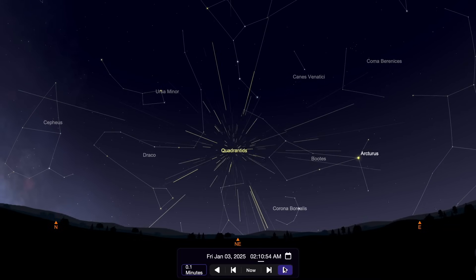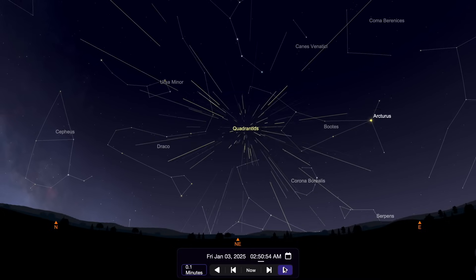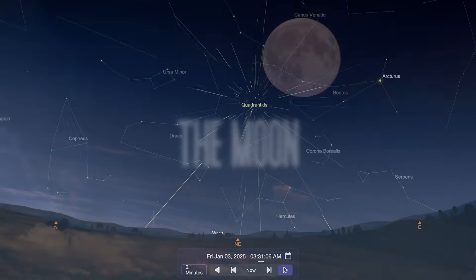At its best, you might see 100 meteors per hour, but realistically I'd expect maybe 20 to 30 meteors per hour, even if you're viewing it under darker skies.